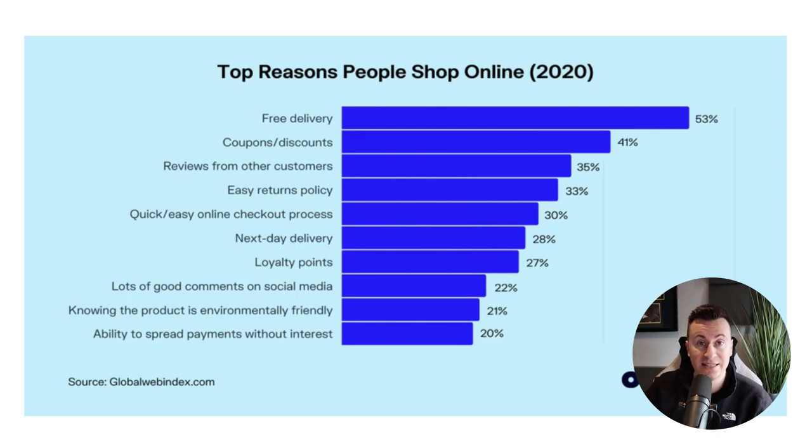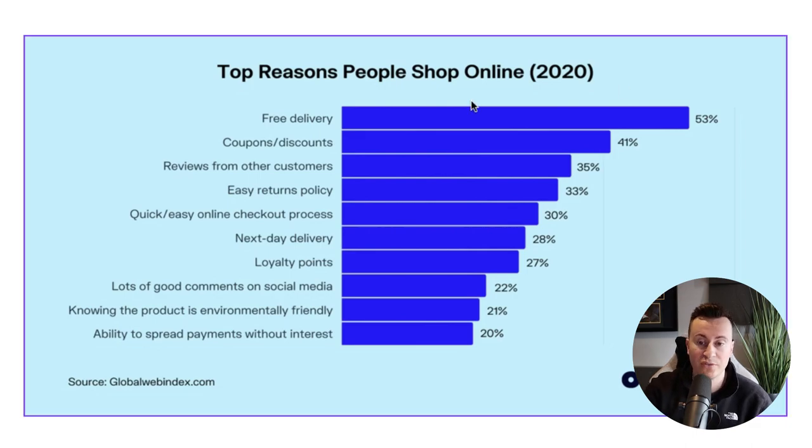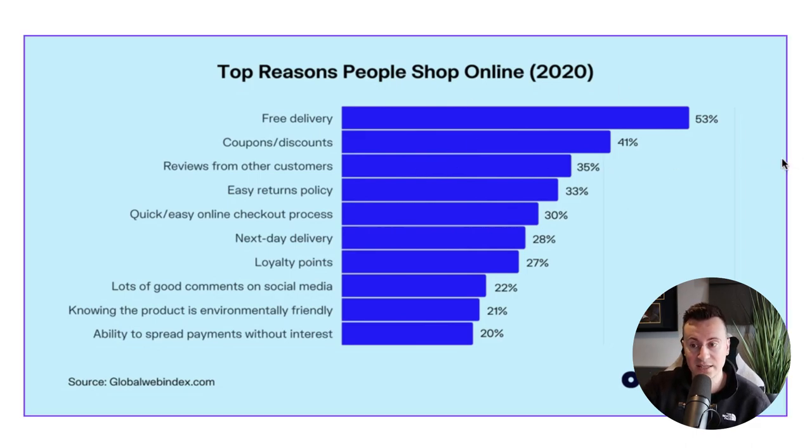Number two is coupons and discounts, which was quite surprising. What I do now is put a code in the announcement bar at the top — something like 'use code NEW10 for 10% off' — so new customers feel rewarded for shopping with you. You can also use tools like Klaviyo to have pop-ups where people enter their email in return for a 10–20% discount. Reviews from other customers came in at 35%, so having no reviews on your store will harm your conversion rate.